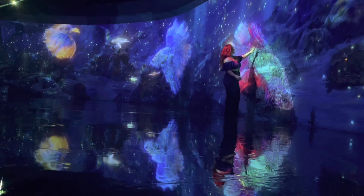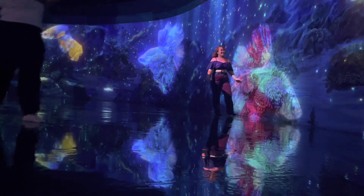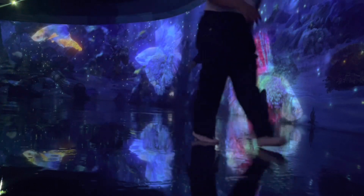Look at me being crazy with that fish. I think that's a betta fish — I don't know.